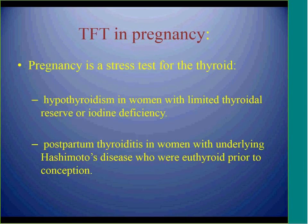We consider pregnancy as a stress test for the thyroid. It can cause hypothyroidism in women with limited thyroid reserve or in iodine-deficiency areas, and it can also cause postpartum thyroiditis in women with underlying Hashimoto's disease who had normal thyroid function prior to pregnancy.